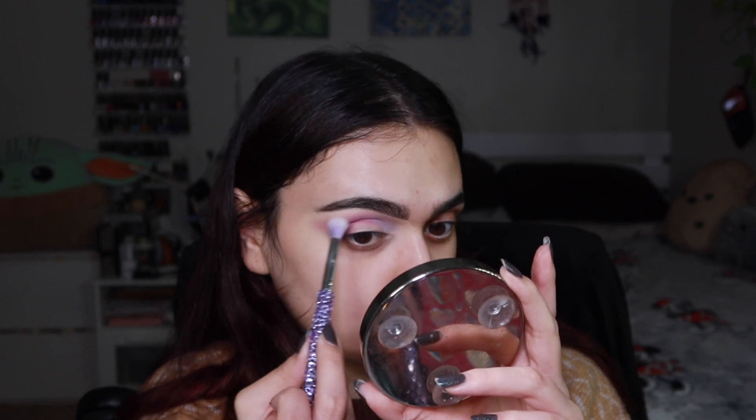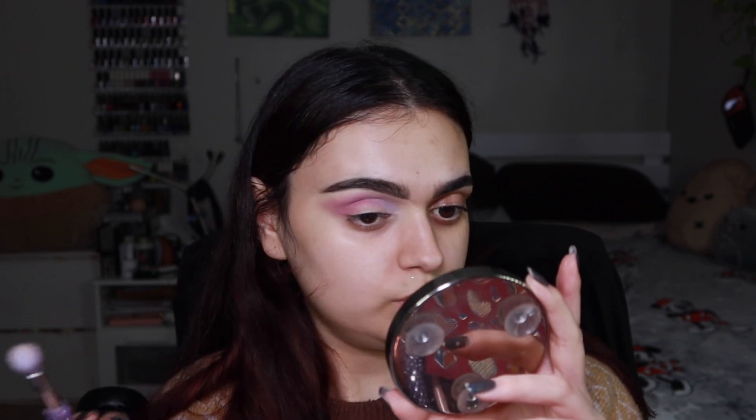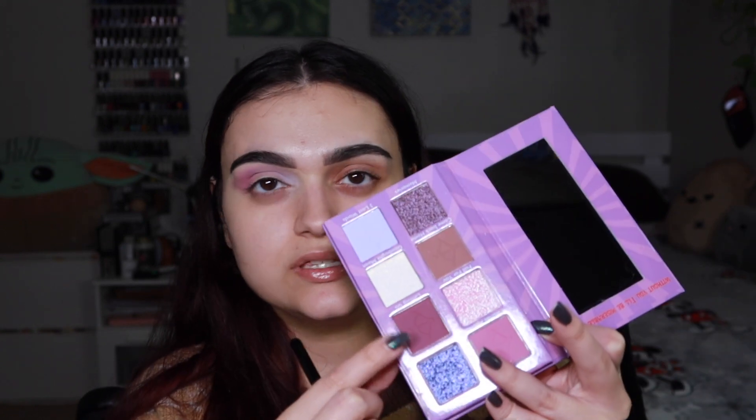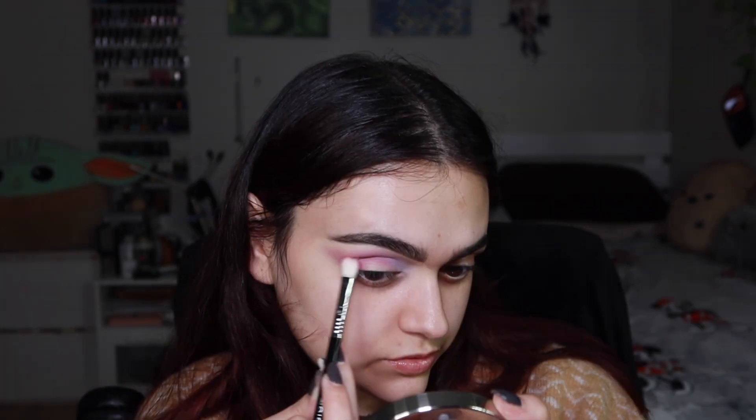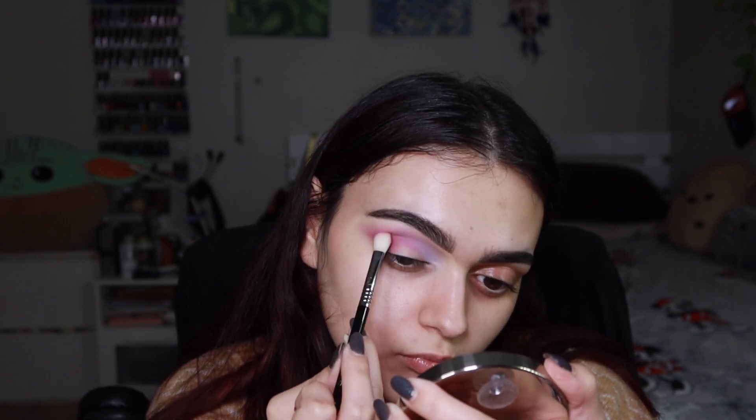I want to take this shade called Three Last Words and put that towards the inner portion. It looks really pretty actually — I love this light purple with this pink, really pretty. Taking that same Sigma E25, I'm gonna dip into the shade called Letting Go and use this shade to deepen up the outer corner. It mixes with that pink so nicely as well.